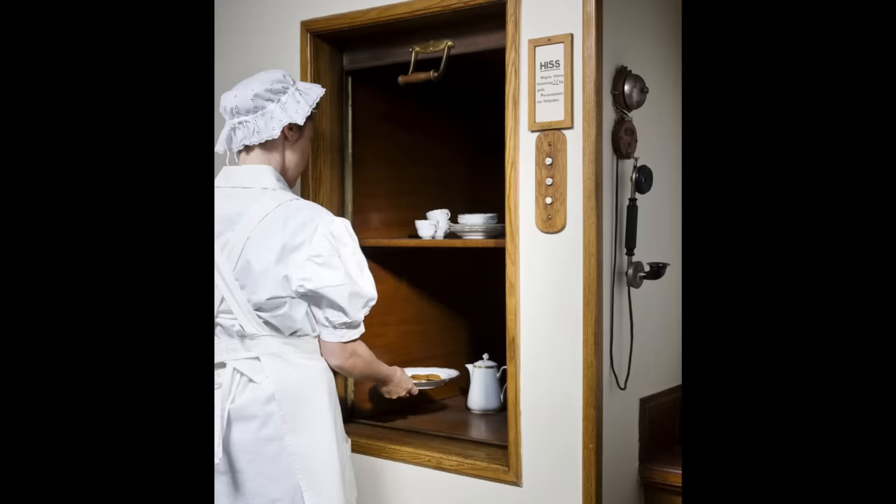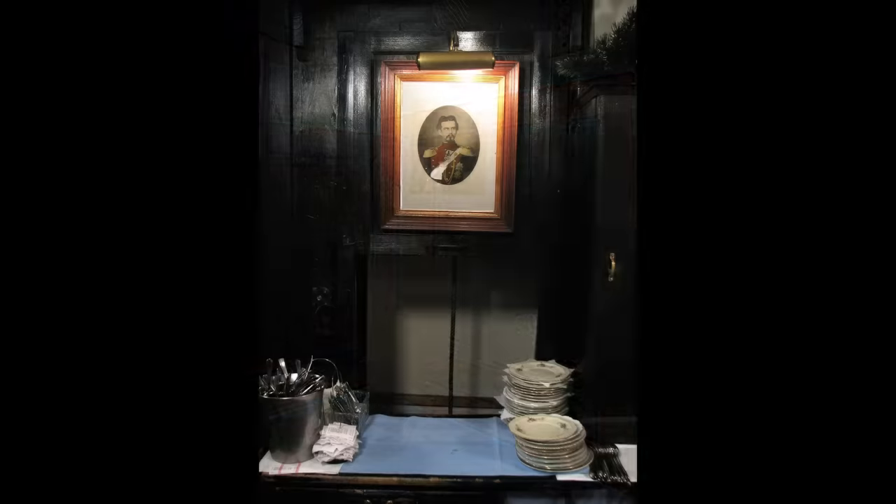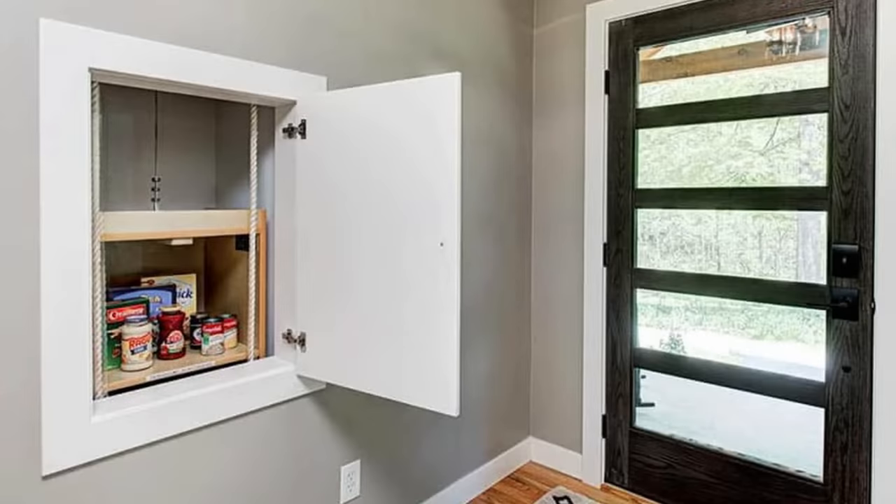Dumb waiters are certainly not something that everyone had. First off, you would need a home that was older and had different levels. The purpose of them was to move dishes and food back and forth between the kitchen and the dining room, which would be on different levels. I'm sure many kids climbed up into these for a little elevator fun.